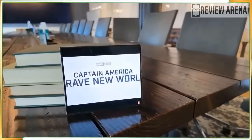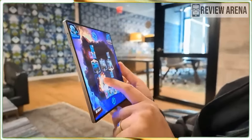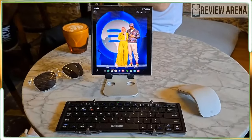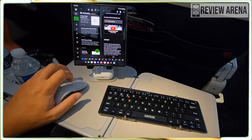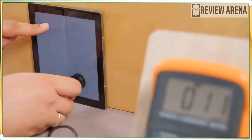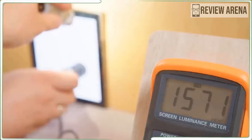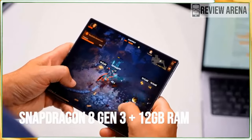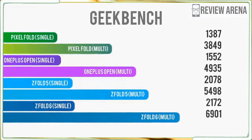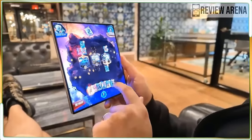It even answered follow-up questions about Captain America: Brave New World without me having to give any context. Last but not least, the Interpreter app on the Galaxy Z Fold 6 lets you translate conversations in real-time and leverages both the main and cover displays so both you and the person you are speaking with can see what's being said. I tested this with a colleague who spoke Arabic, and despite a bit of a delay, the conversation flowed smoothly with the audio and text. This could be a game changer for travel, especially because the Interpreter app can work offline.